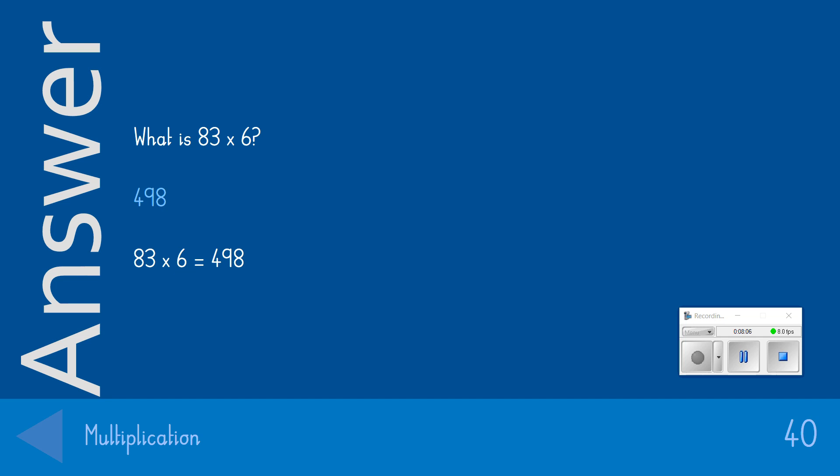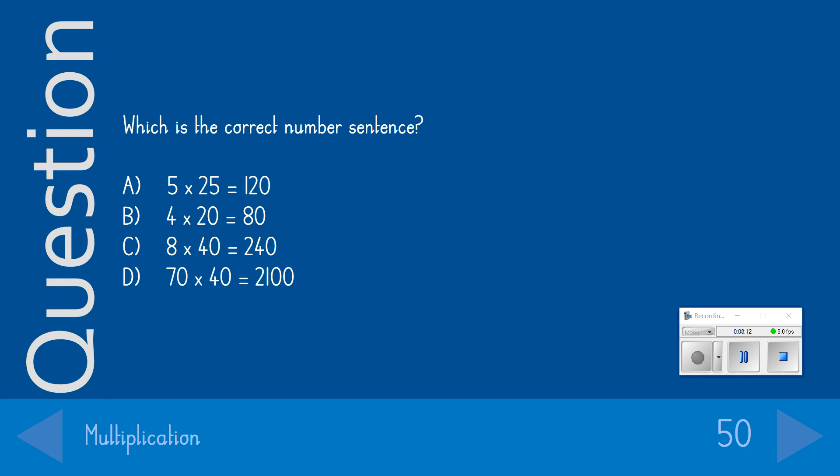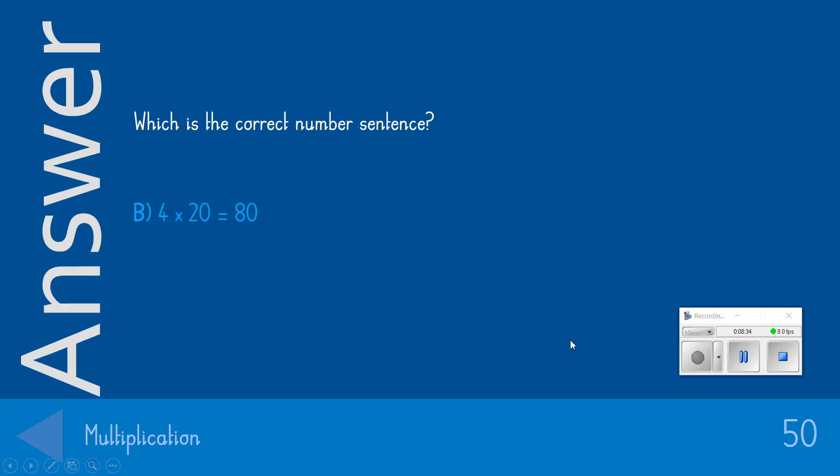The most difficult question in our multiplication round, worth a stonking 50 points. Which is the correct number sentence? We'll let you have a read and choose the correct one. The answer we were looking for was B: 4 times 20 equals 80. Give yourself 50 points if you got that correct.